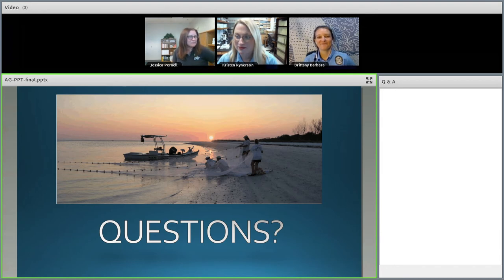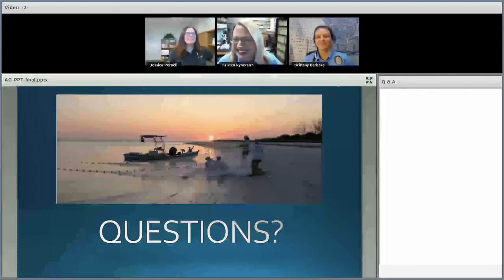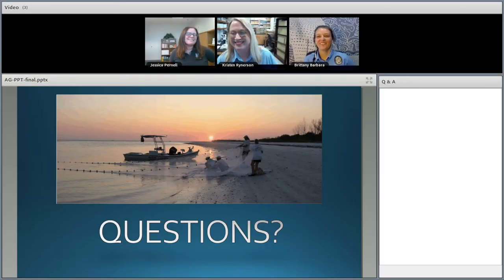Thank you so much, Brittany and Kristin. I have to admit I was actually pretty bad at counting the rings, so I'm going to have to visit you someday and get a lesson in person — it's pretty cool. We have some questions, so feel free to use the Q&A pod if you have any.